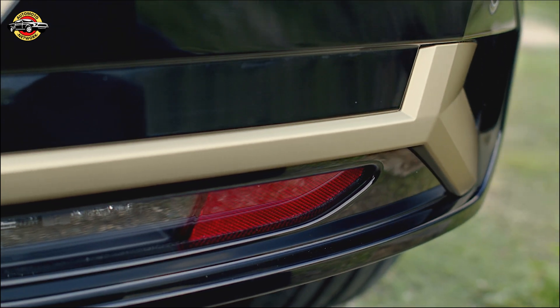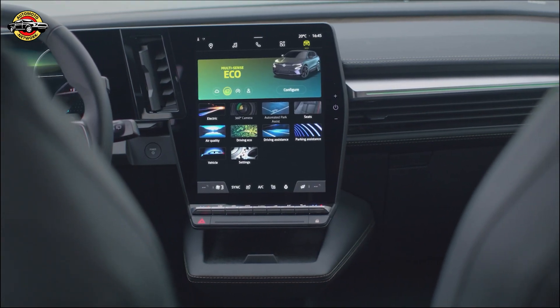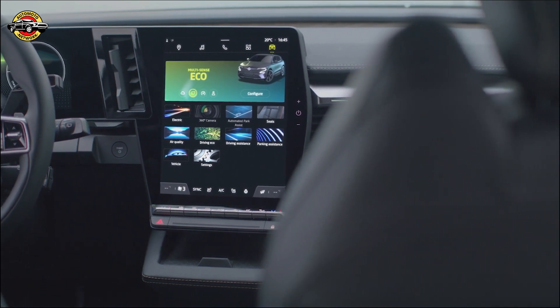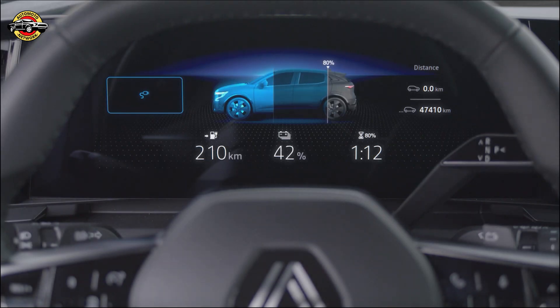Beyond the heat pump and vibrant color choices, the Megane E-Tech Iconic boasts an array of standard and unique features. Enjoy 20-inch Enos alloy wheels, a striking gold F1 blade, a nine-speaker Harman Kardon audio system, a smart rear-view mirror, and an around-view 3D camera system — designed to turn heads and enhance your driving experience.